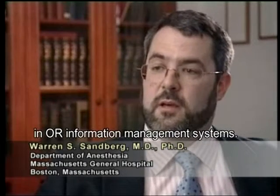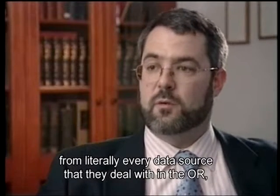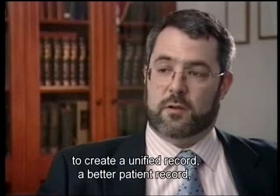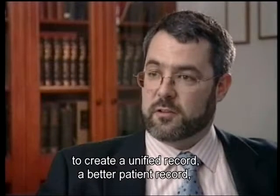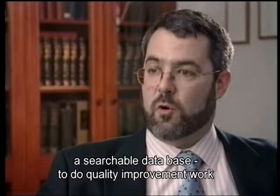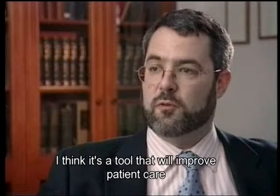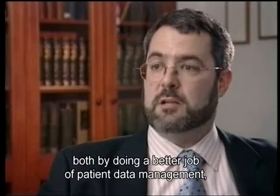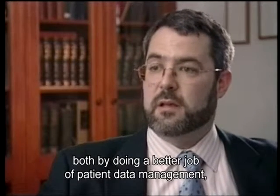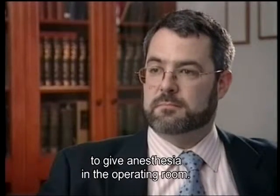The AIMS is basically the wave of the future in OR information management systems. It allows anesthesiologists to integrate data from literally every data source they deal with in the operating room to create a unified record — a better patient record — and a searchable database to do quality improvement work within their own department and nationally. I think it's a tool that will improve patient care both by doing a better job of patient data management and by allowing us to improve the methods we use to give anesthesia in the operating room.